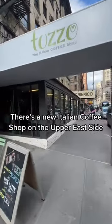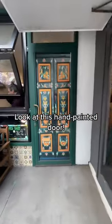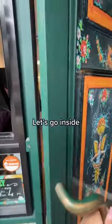There's a new Italian coffee shop on the Upper East Side. Look at this hand-painted door. Let's go inside.